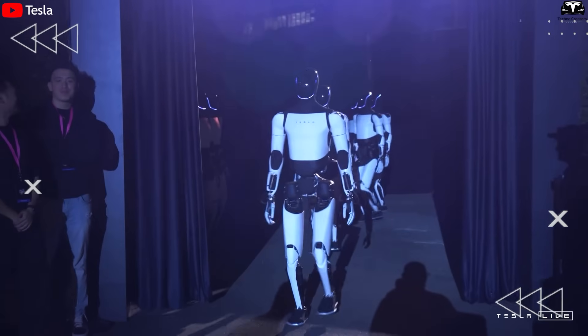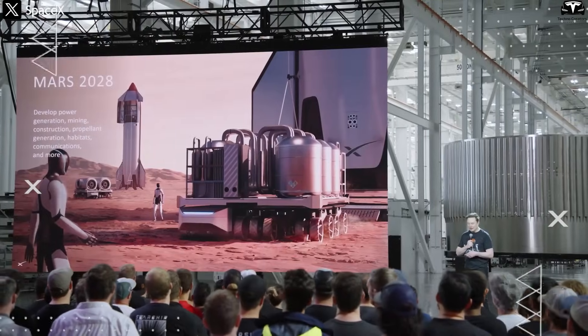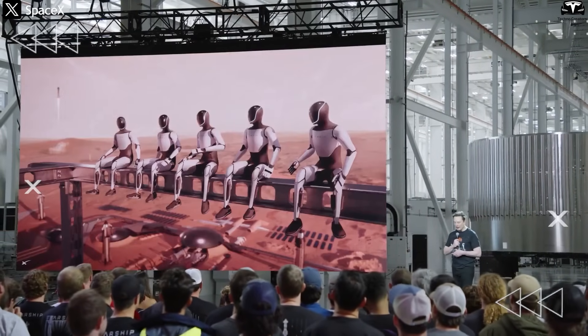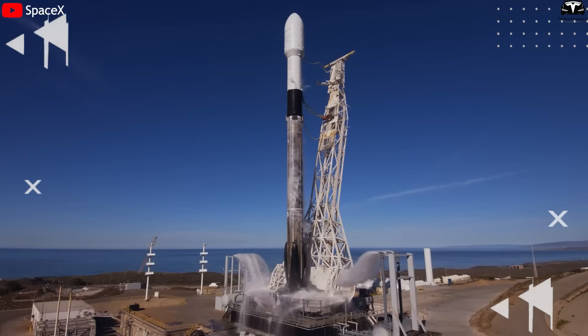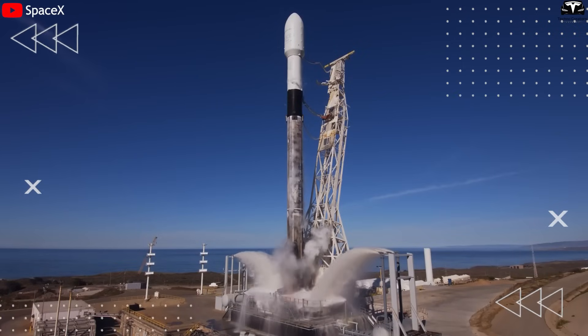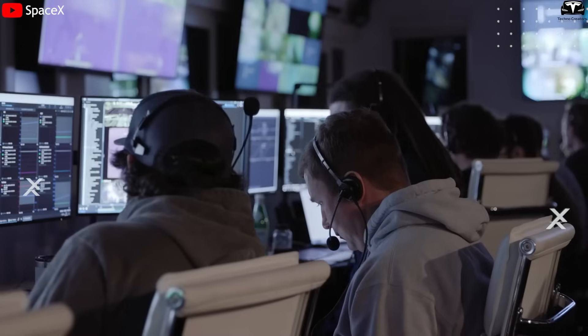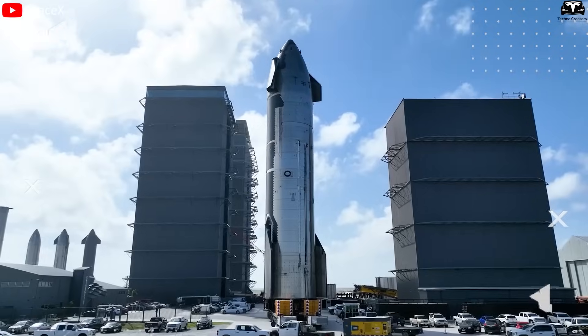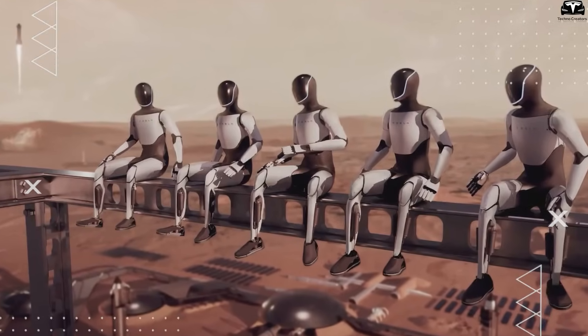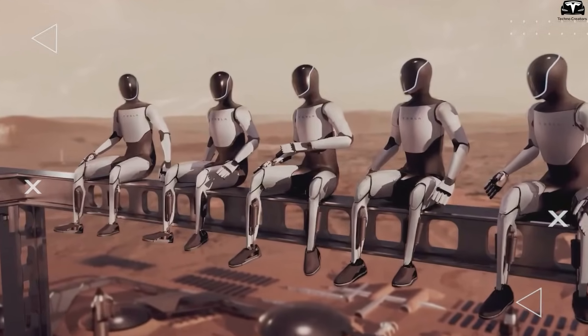Since the debut of Optimus, Elon Musk has consistently talked about deploying the robot for extraterrestrial missions. In a March update, he said Starship could reach Mars as early as the end of next year and that Optimus would be part of that pioneering journey. If initial flights go smoothly, crewed missions could begin as early as 2029, although 2031 remains a more realistic timeline. This depends on the continued success of Starship, which is still undergoing development. What makes Optimus especially suitable for Mars isn't just its humanoid shape, but its flexible AI system.